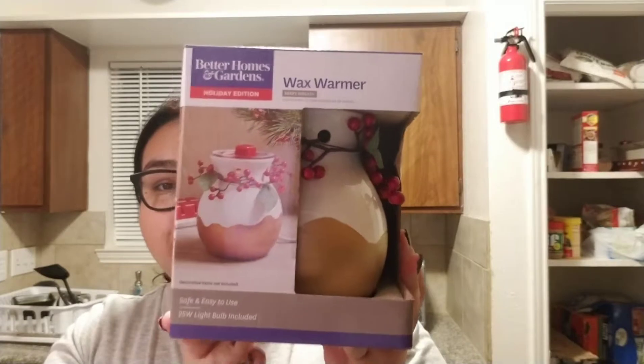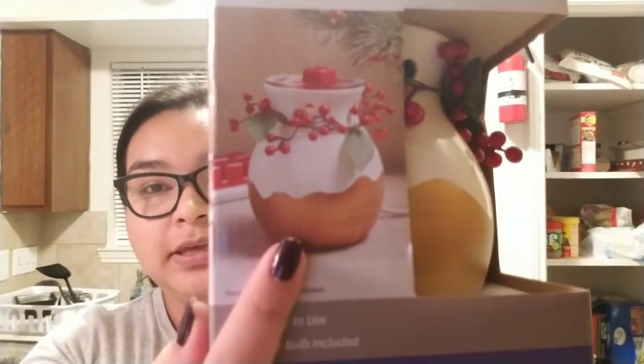Hi, so we are home now. Like I said in the car, I found something that was really awesome to me anyway, and that was very cheap — and it was this wax warmer from Better Homes and Gardens. This is what the picture on the box looks like. It is a very holiday-themed warmer, but as long as it gets the job done, I'm okay with it being holiday-themed. I like the holidays, I like everything about it.